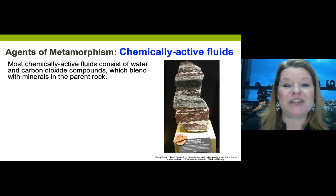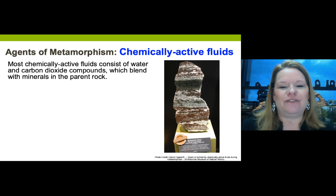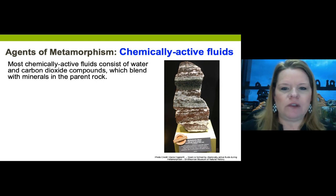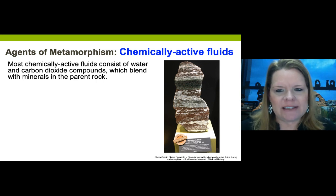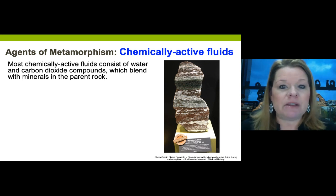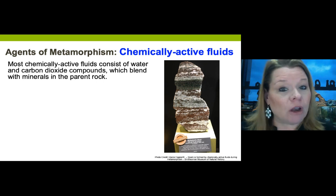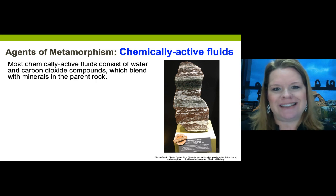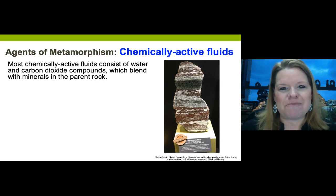The third agent is chemically active fluids - where the magic happens. Skarn is a unique metamorphic rock formed from chemically active fluids. Water and carbon dioxide present in most rocks heat up and move freely, creating new minerals and changing the chemistry of the rock - these are the special ingredients that produce some remarkable metamorphic rocks.